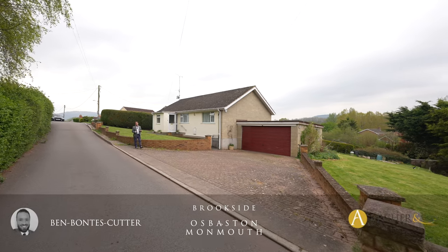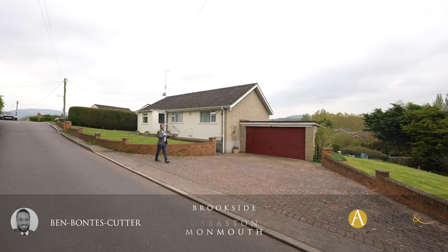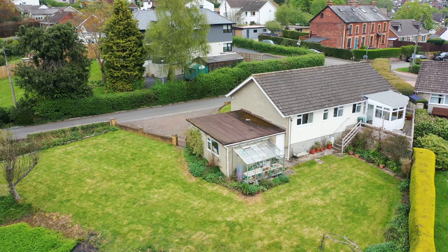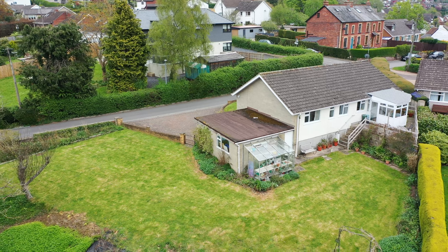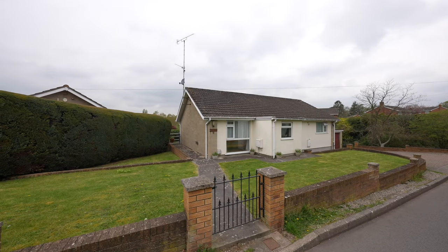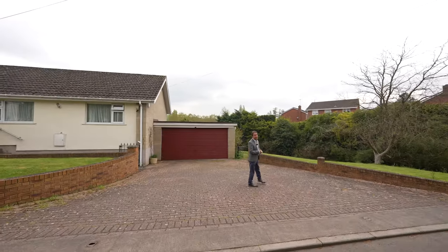One of the rarest properties to find on the open market are bungalows, especially bungalows with double width plots. So to find this gem of a property in Osbaston is a real find. The property is conveniently located for a host of local amenities including local schools, doctor's surgeries, and of course Monmouth Town Centre with all the shopping facilities it provides. Let's take a look inside and see what it has to offer.